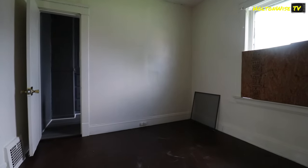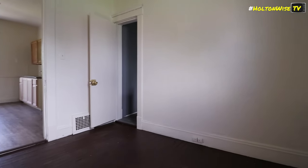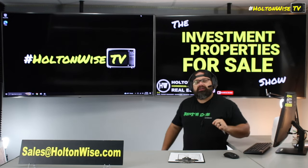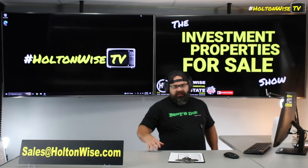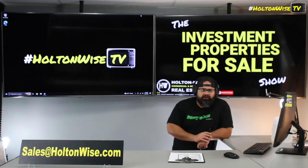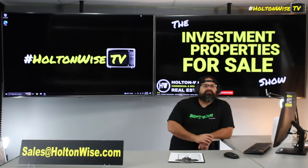On top of that, this particular property will need to go through Cleveland's lead certification process — it has not yet been done. So after this video, check out the lead certification video linked below. You're going to want to pay attention to how the lead certification stuff works. There are new laws in Cleveland, and truth be told, the city of Cleveland — much like Cleveland's government always does — they're messing up how they're doing stuff.